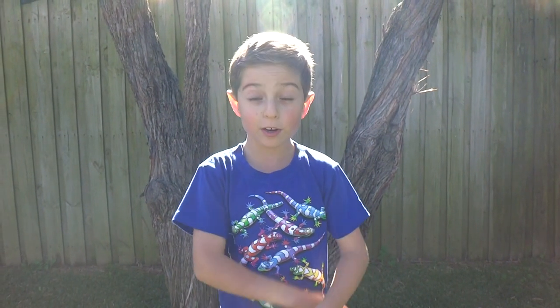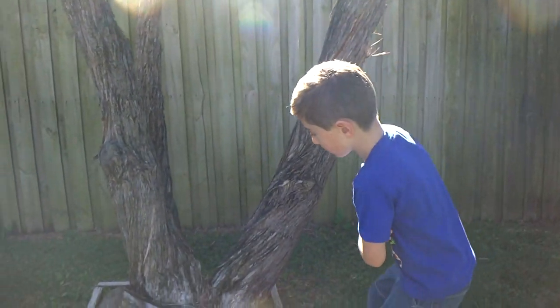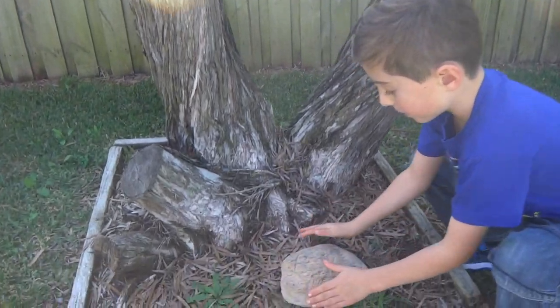Hello, my name is Ambrose. I'm going to look for bugs today. First I'm going to look under here because bugs might like to be under here.